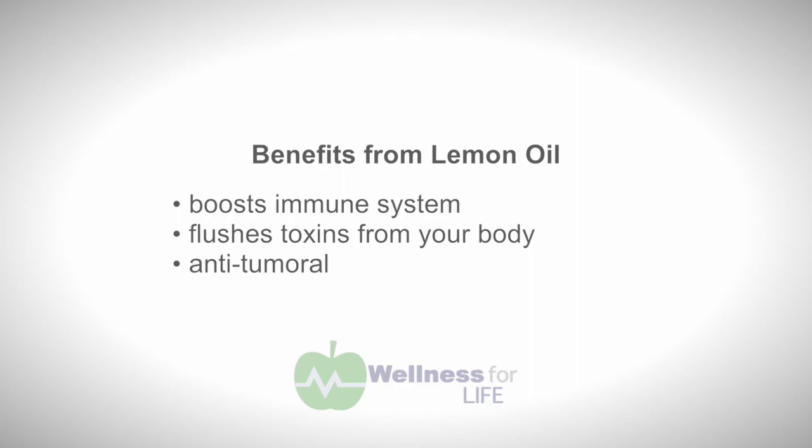All the citrus oils contain a component called d-limonene. D-limonene has been in many studies for its anti-tumoral benefits. I love knowing I have all those things going on when I drink my lemon oil — and lemon oil only costs me five cents a drop.